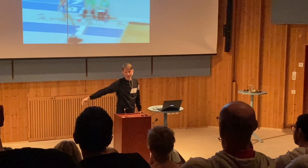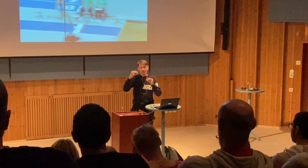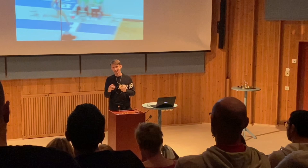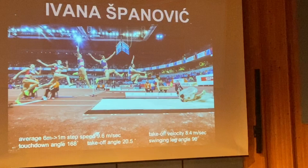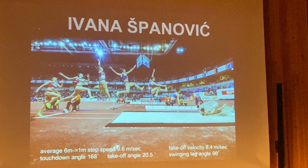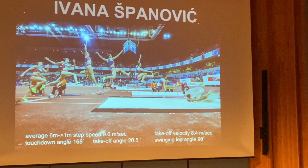Goran continues: 'I tried for a faster approach in the last two steps but it was not possible for her — she doesn't have that kind of timing for that jump. She's a powerful jumper, and I realized it would be suicide to change this to jump like someone else. There's a little bit more rotation backward because of that, but right now she has a superior landing position.'